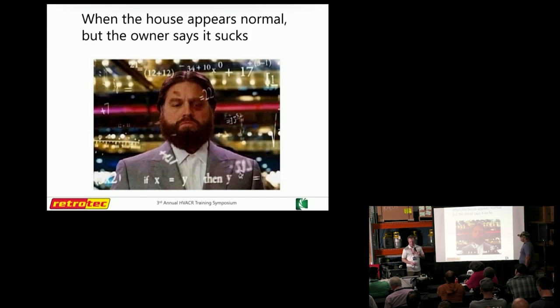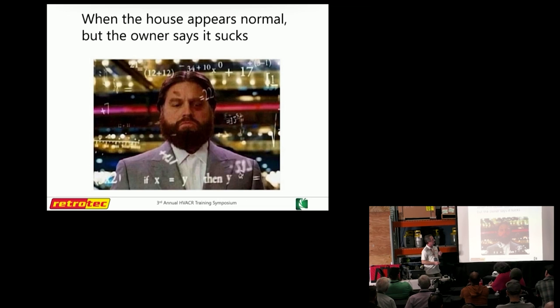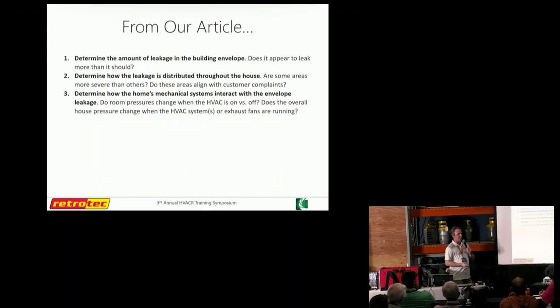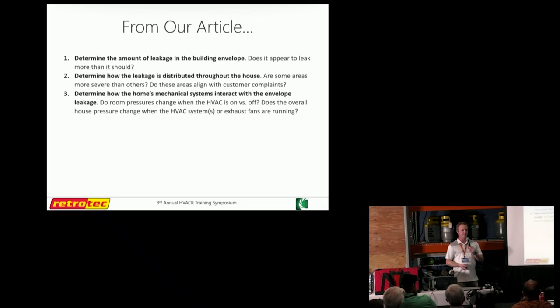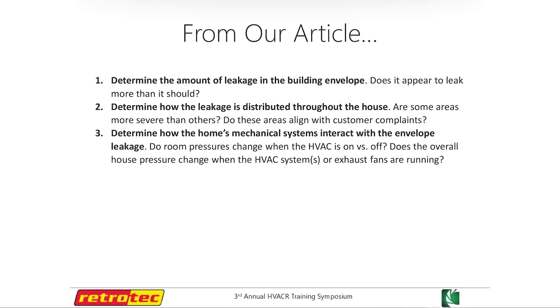There are going to be some things here that piggyback on some of the things discussed previously. But if you come out of here with one thing, just understand that the building envelope is a part of the HVAC system. If you're not looking at how it's performing or how well it's matched to the system that's installed or that you're planning to install, there's a lot that can go overlooked.